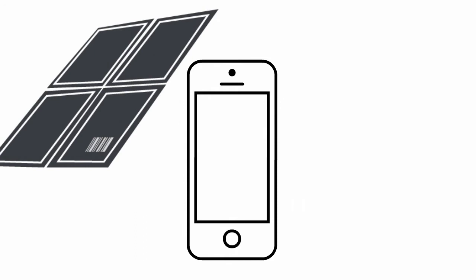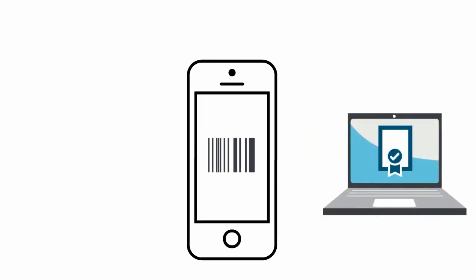Here's how it will work. Before panels are installed, installers or retailers will use a simple app to scan or enter serial number information. The app will send that information to the validation database that contains information from the manufacturer or importer.